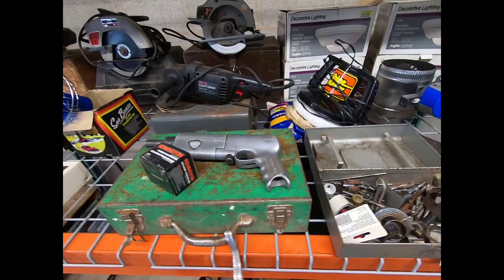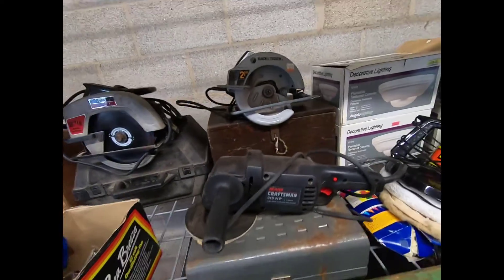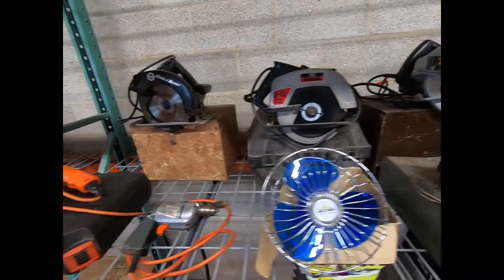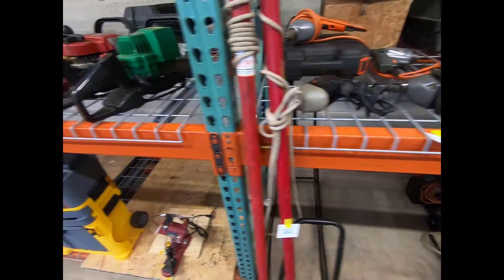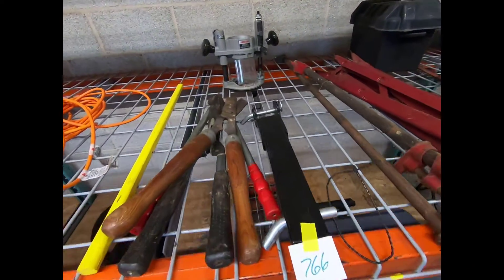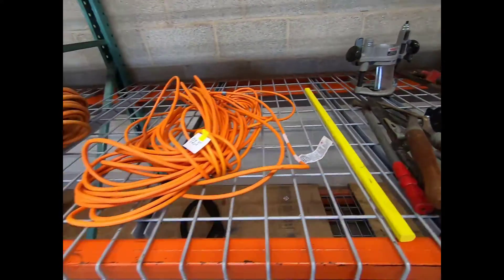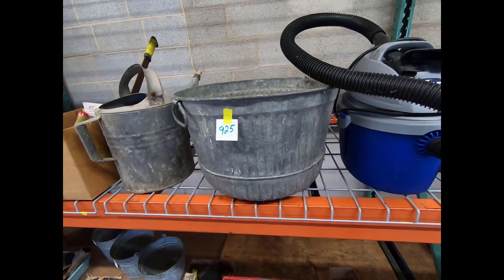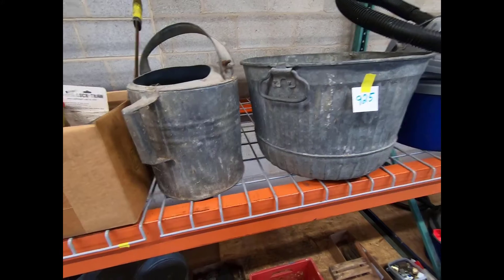We have a buffer, a pneumatic grinder, a dollar grinder, and some different circular saws, an electric drill. There are also plural hedge trimmers, a router guide, extension cords, a little tiny shop vac, and a galvanized tub.